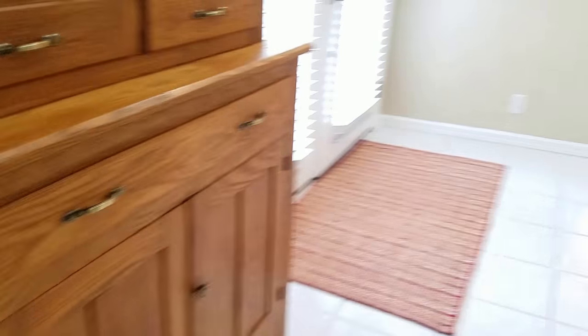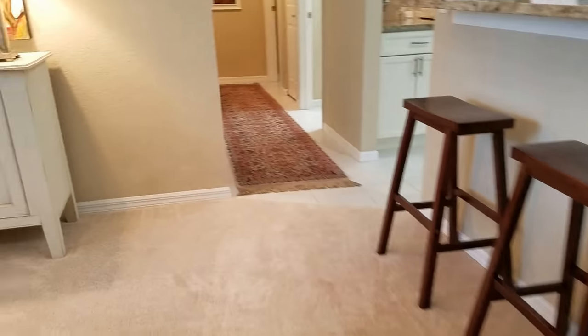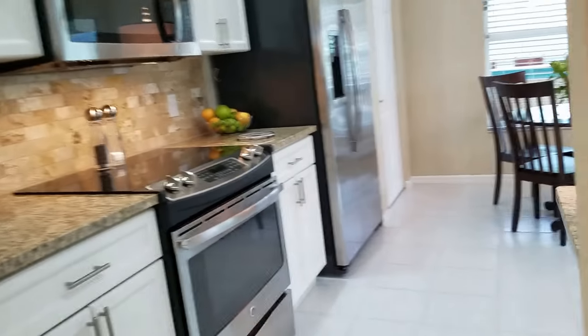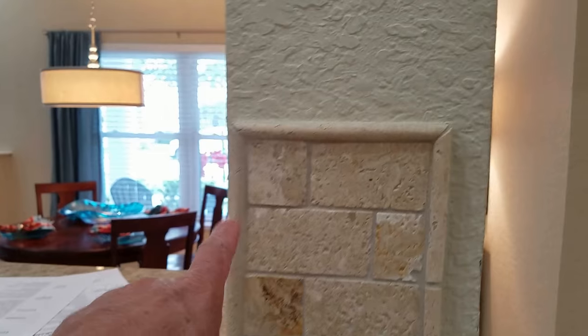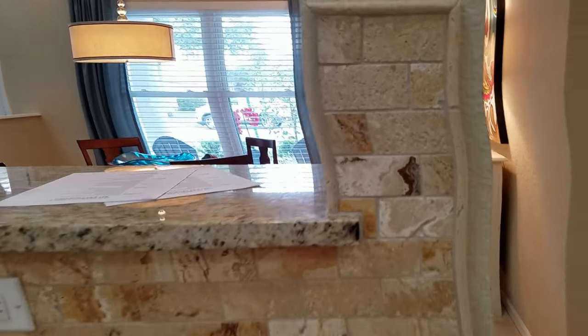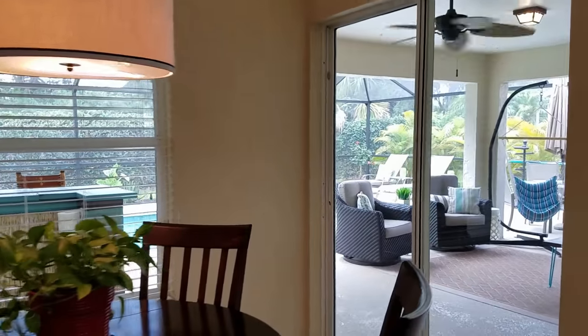We have carpet in the living area but it's very clean and very nice, and then tile in the kitchen. The kitchen is nice — kind of a Baltic brown granite. I really like the backsplash; it's interesting how they went all the way up with it. It's a great kitchen with an eat-in area.